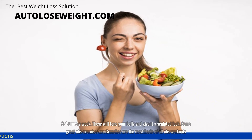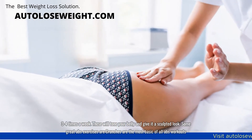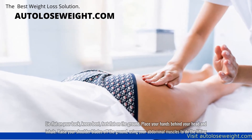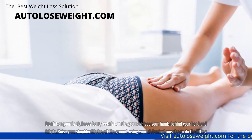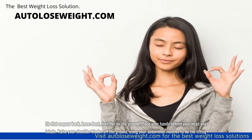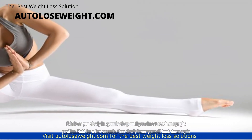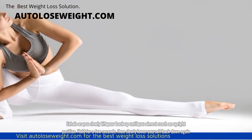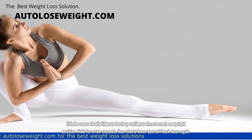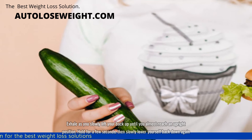Some great abs exercises: crunches are the most basic of all abs workouts. Lie flat on your back, knees bent, feet flat on the ground. Place your hands behind your head and inhale. Raise your shoulder blades off the ground, using your abdominal muscles to do the lifting. Exhale as you slowly lift your back up until you almost reach an upright position. Hold for a few seconds, then slowly lower yourself back down again.